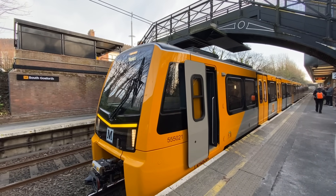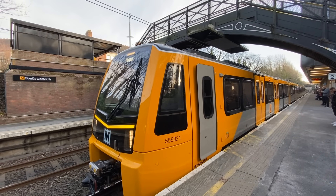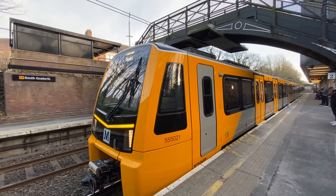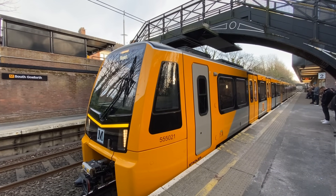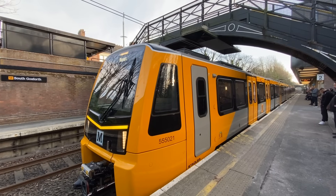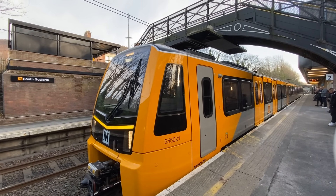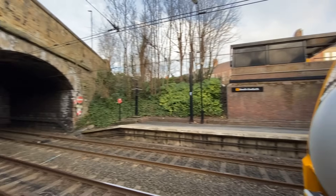The Tyne and Wear Metro is a regional-scale light metro serving Newcastle and the surrounding area in the northeast of England. If the system existed in the U.S., it would be considered an interurban. The system consists of two lines across 48.2 miles, 77.5 kilometers of track and has 60 stations, including one at the Newcastle Airport. The system took over much of the disused infrastructure of the Tyneside electrics suburban network when it opened in 1980.